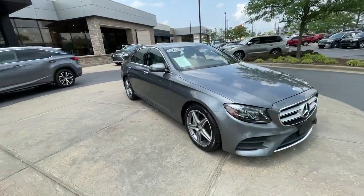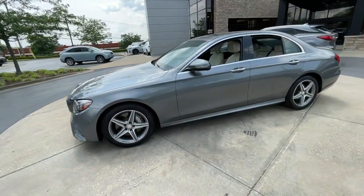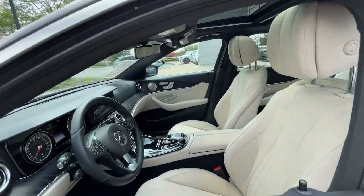All-weather capability, premium interior appointments, advanced safety and connectivity tech, and timeless design appeal make this your go-to choice for practical, family-friendly luxury.